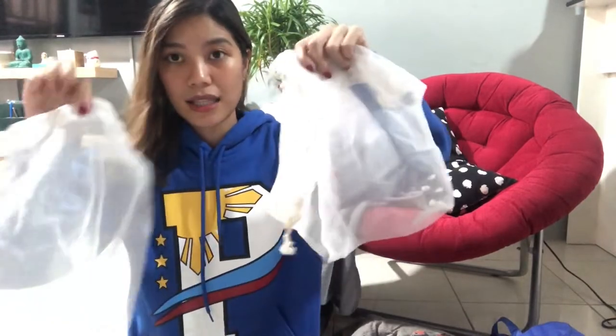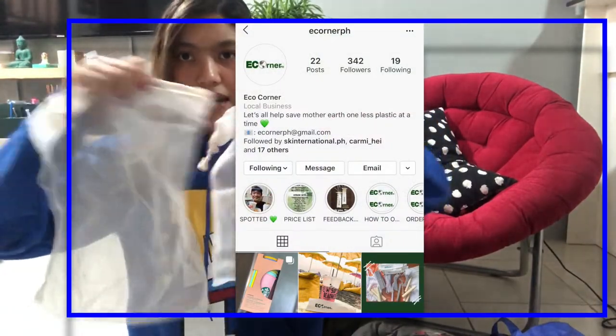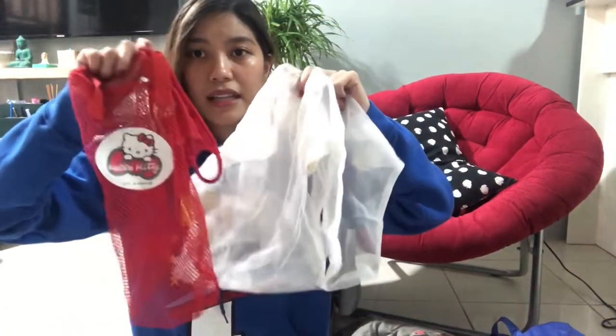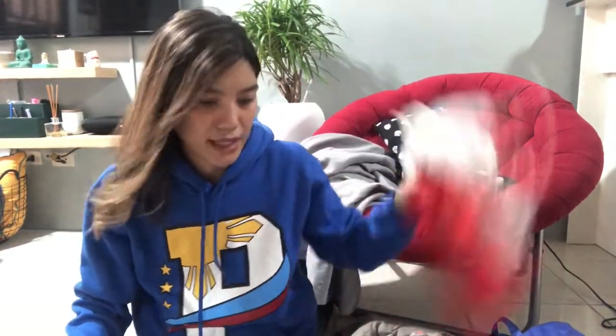Number two: produce bags. I also keep these in my car all the time. I got this set of three from eCorner PH, and I have this Hello Kitty one I got from Green Hills. So you avoid putting your vegetables and fruits in individual plastic bags when you weigh them at the grocery. You can't avoid putting them in something since you need to weigh and tie them — but I just put them each here: mango, onions, garlic, banana — then weigh. No plastics.